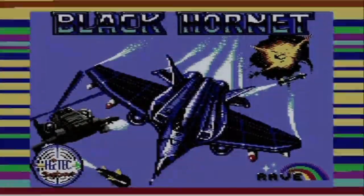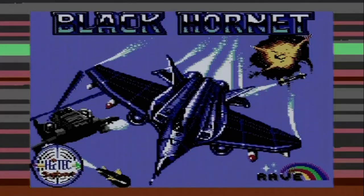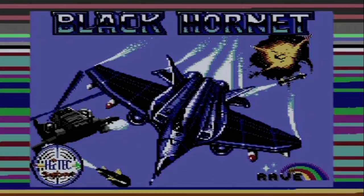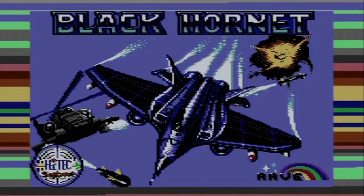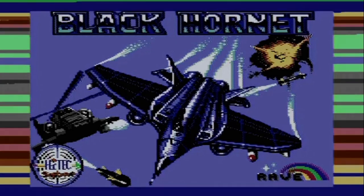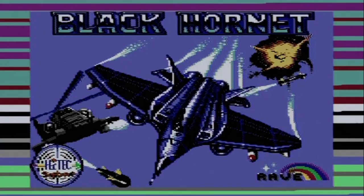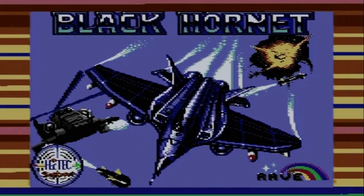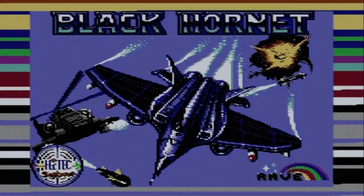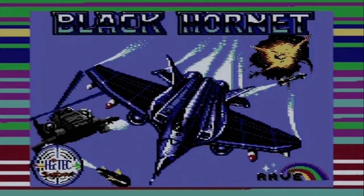The game's loading and as you can see it's got a pretty nice loading screen. It says Black Hornet at the top in a font very similar to the one on the packaging, and there's a picture of the plane just like the one on the packaging — a pretty good recreation of that. There's a helicopter in the background, a nice explosion, and some vapor trails behind the main plane. There are also a couple of logos: Hitech Software bottom left and 'Rave' on the bottom right — I'm not sure what that refers to, perhaps the person who did the title screen or another production company involved with the game. Overall, pretty impressed with that loading screen.